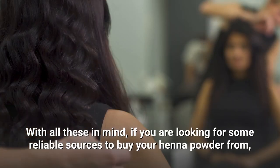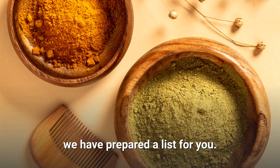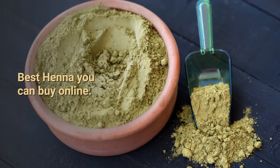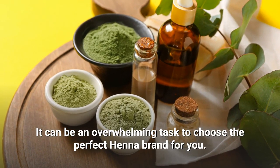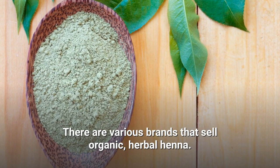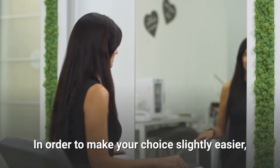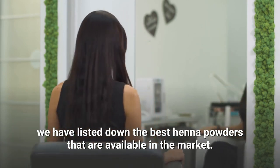With all these in mind, if you are looking for some reliable sources to buy your henna powder from, we have prepared a list for you. It can be an overwhelming task to choose the perfect henna brand for you, as there are various brands that sell organic, herbal henna. In order to make your choice slightly easier, we have listed down the best henna powders available in the market.